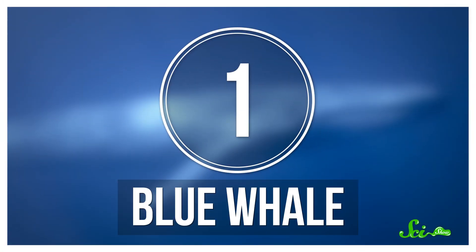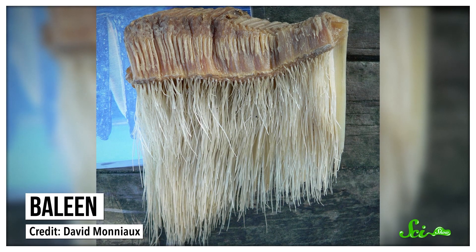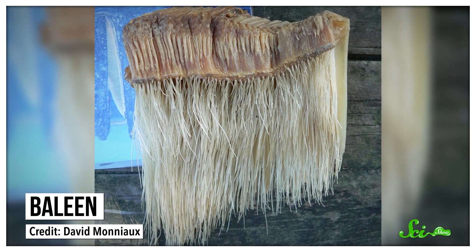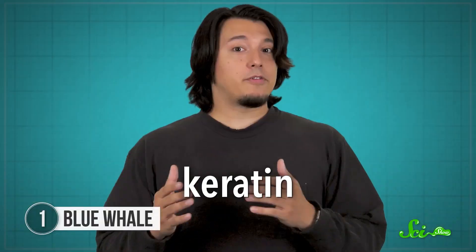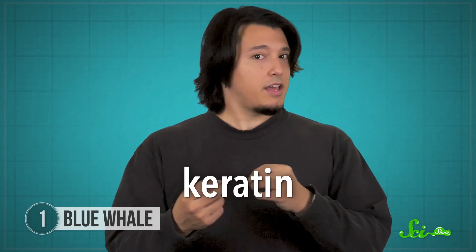Even among the giants of the sea, blue whales are truly giant. Adults can be nearly as long as three school buses and weigh 150 tons, making them the largest animal to have ever lived on Earth. Instead of having teeth, these whales have long plates of what's called baleen hanging from the top of their mouths. It's made of keratin — the same stuff your hair and nails are made of — so it's both strong and flexible.